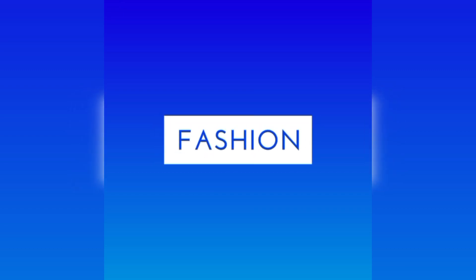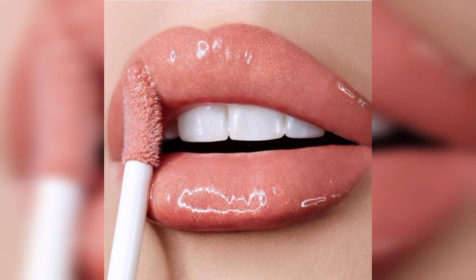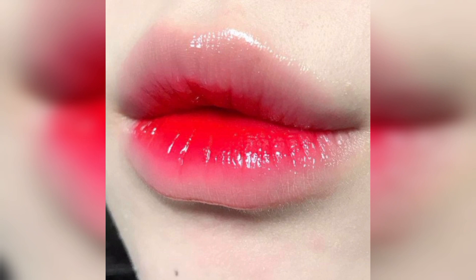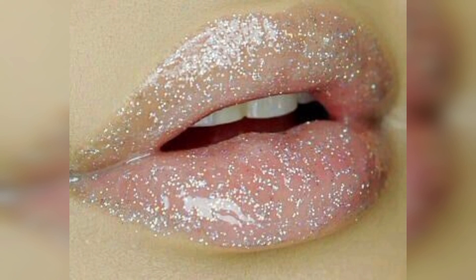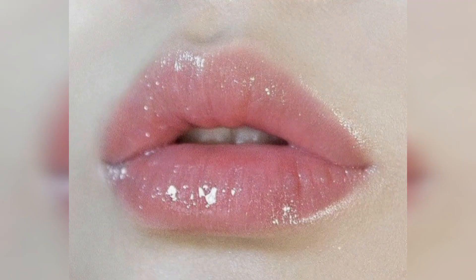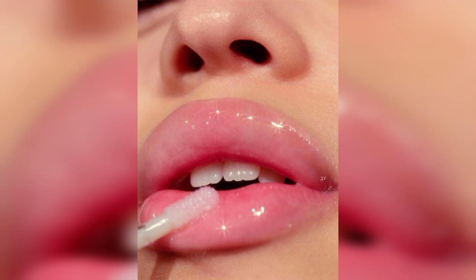Hi friends, welcome to my YouTube channel Fashion World. Today I'm going to talk about glossy lipsticks. Glossy lipstick is a type of cosmetic product used to add color and shine to the lips. It is a popular choice among individuals who desire a glamorous look for their lips. The main characteristic of a glossy lip is its high shine finish.